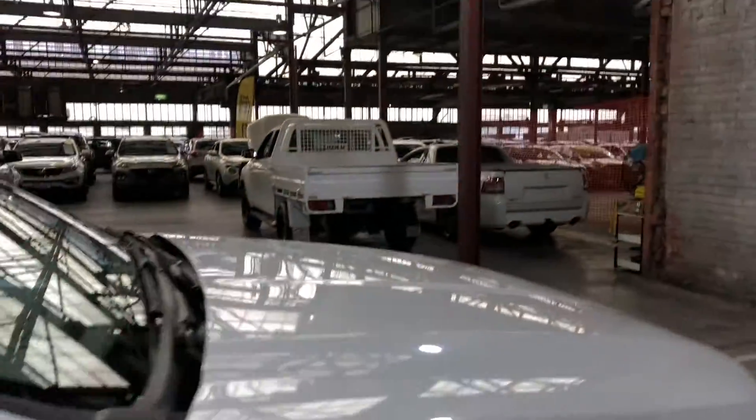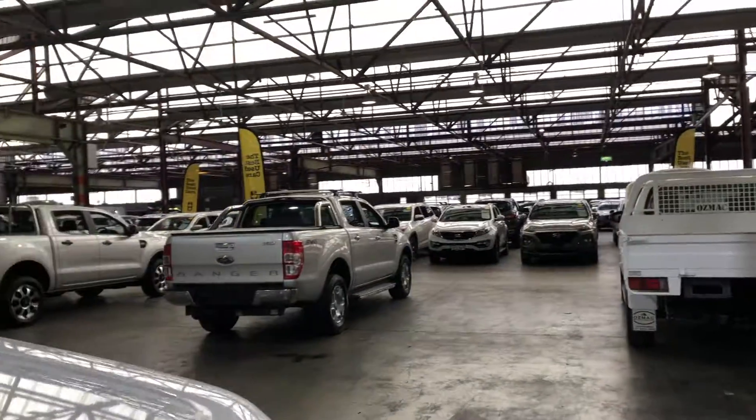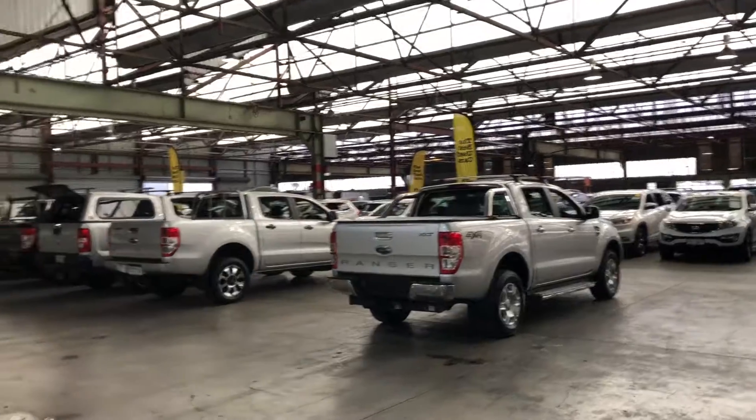If this Ranger isn't for you, we do have over 300 vehicles on the lot with access to over 2,000 vehicles Australia-wide. Hope to see you soon, thanks.